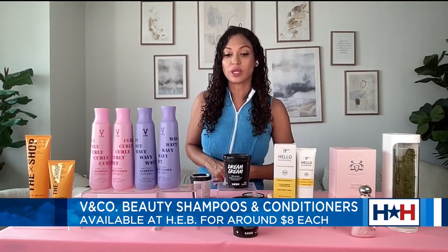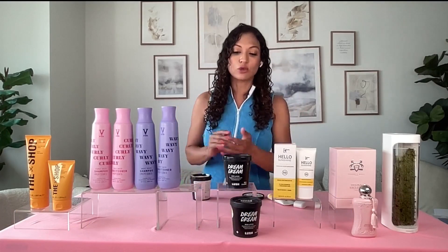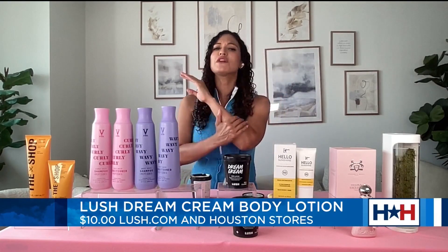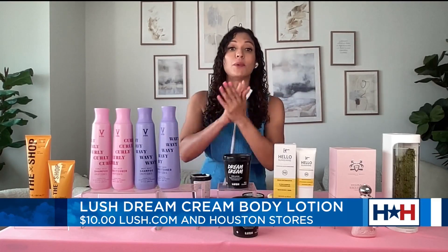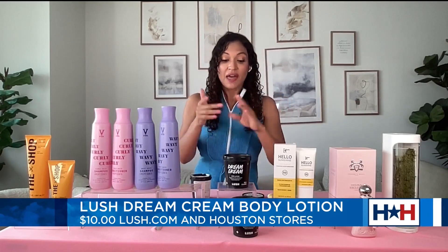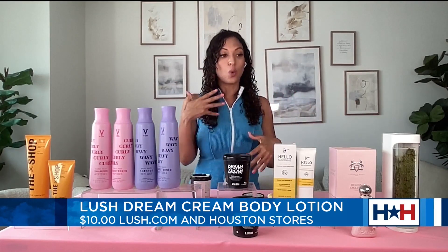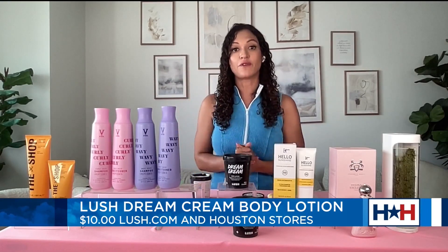You can get these products at your local HEB. Next we've got the Lush Dream Cream — this is a body lotion. It's a blend of oat milk, lavender, and chamomile, perfect for calming and soothing your skin. Great for even the most sensitive skin types. You can get this for $10 at lush.com. It's also available in a self-preserving formula, so if you want the same formula but without any synthetic preservatives, they also have a formula like that available.